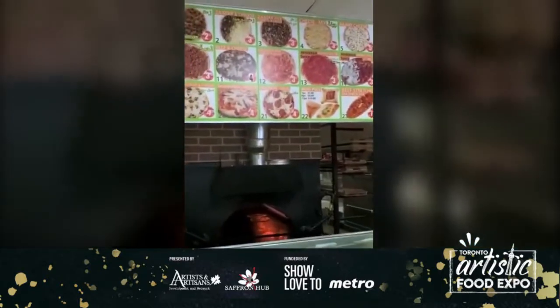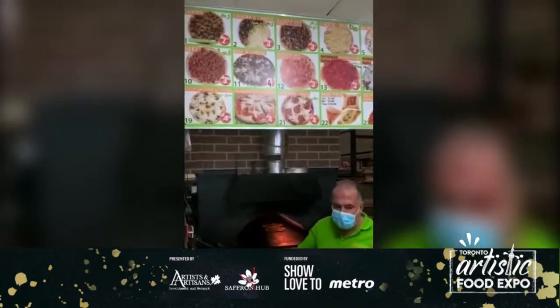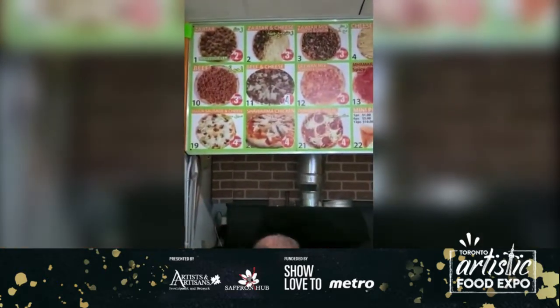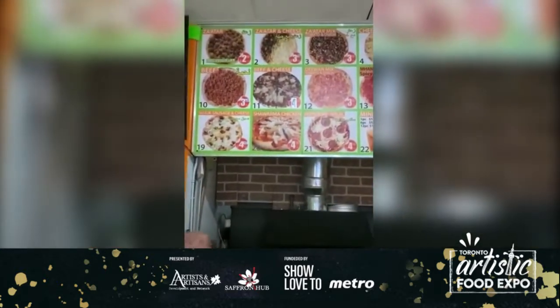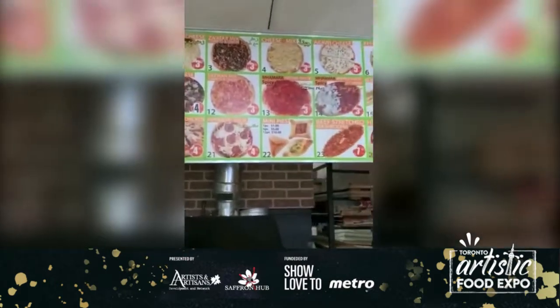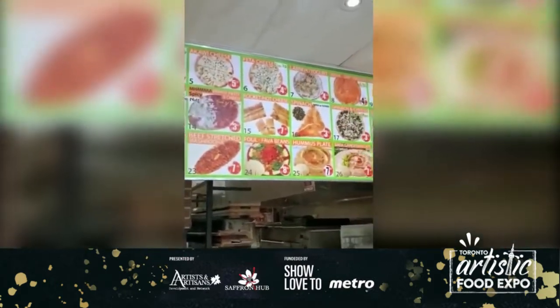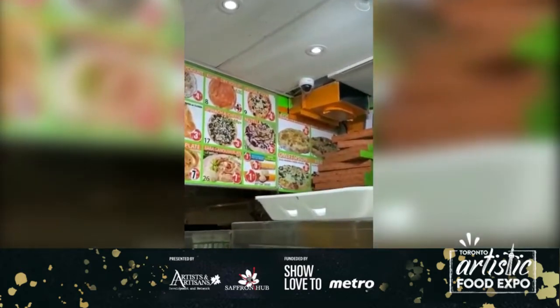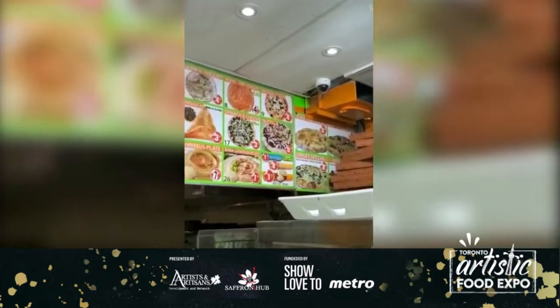Here's our menu. Everything is baked daily, per order. We have the famous za'atar, beef, cheese, sausage, kouwa al hummus, baba ghanoush, egg and cheese, egg and beef. We also have Nutella and veggie pizza.